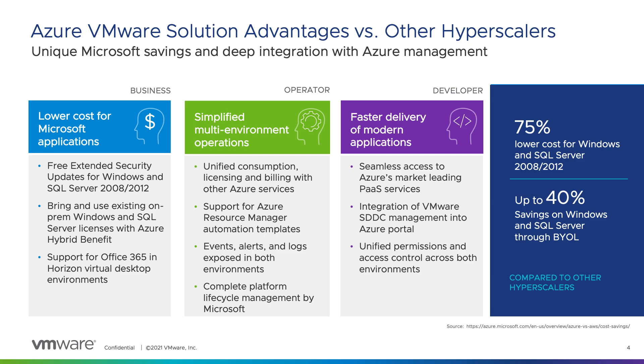For application developers, the integration between the Microsoft Azure environment and the VMware SDDC accelerates delivery of modern applications. Developers can modernize components of existing vSphere applications with Azure's market-leading services such as IoT, as well as develop and deploy applications across VMware and Azure environments through Azure cloud APIs. The integration of the VMware SDDC and vCenter into the Azure portal gives developers a single pane of glass to manage all Azure services, including AVS. Integrated identity management across VMware and Azure environments minimizes access control issues when leveraging Azure services from within the AVS SDDC environment.